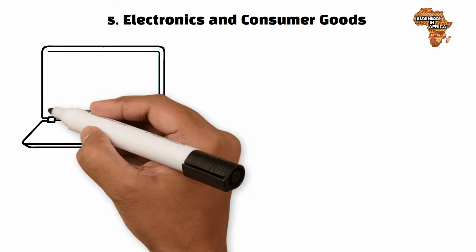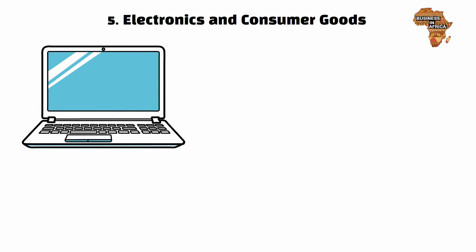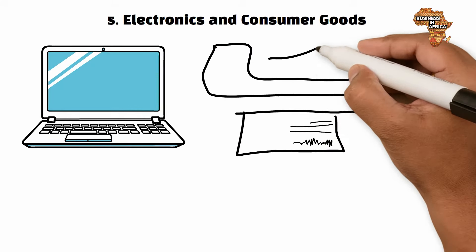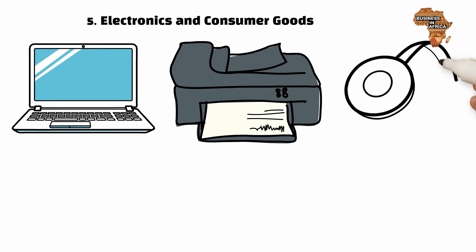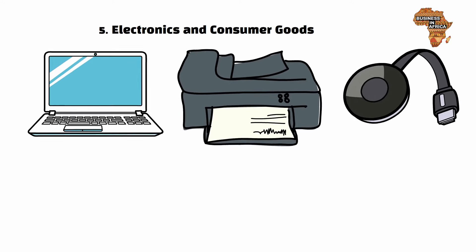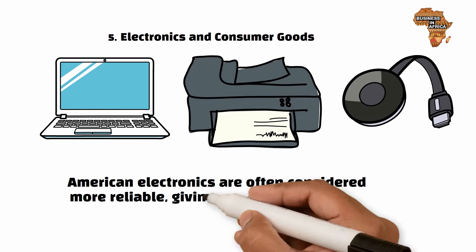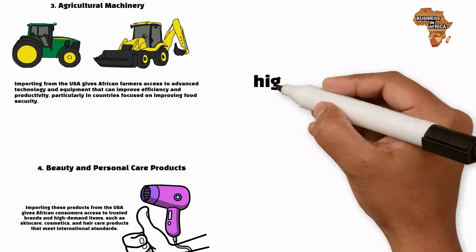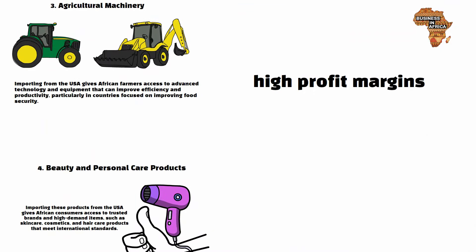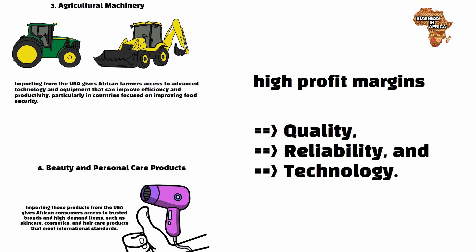Number five: electronics and consumer goods. The USA offers top-quality electronics such as laptops, smartphones, and home appliances. Importing from the USA ensures access to trusted brands, cutting-edge technology, and durable products. American electronics are often considered more reliable, giving them a higher resale value in African markets, with high profit margins due to demand for quality, reliability, and technology.